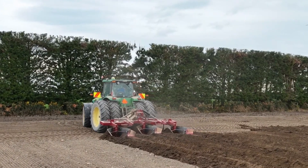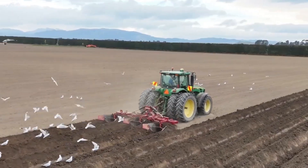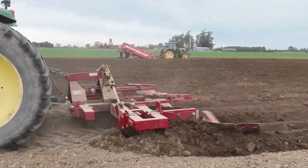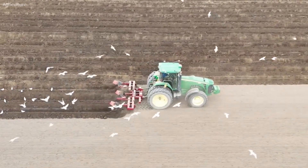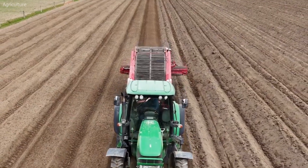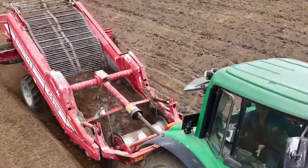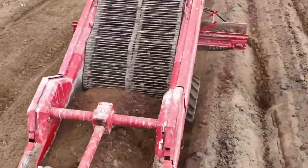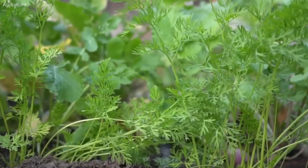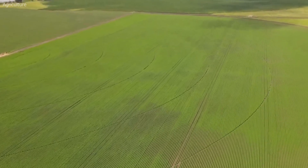Preparing the land for carrot cultivation begins with thorough soil preparation. Given that carrots are a root crop, the quality of the soil directly impacts the shape, size, and uniformity of the harvested carrots. Farmers start by selecting fields with deep, friable soils free from stones, clods, or debris that might cause forking, splitting, or misshapen roots. Several weeks before planting, fields are plowed deeply — sometimes up to 30 centimeters (12 inches) — to break up compacted layers and ensure deep root penetration. After plowing, the soil is disced and harrowed multiple times to achieve a fine, even seedbed.